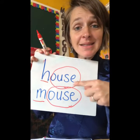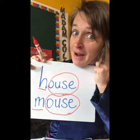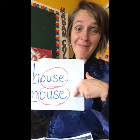In this word, the spelling is the same too. But the most important thing is you have to listen for rhyming words. House, mouse — the ending and the middle sound are the same, so they're rhyming.